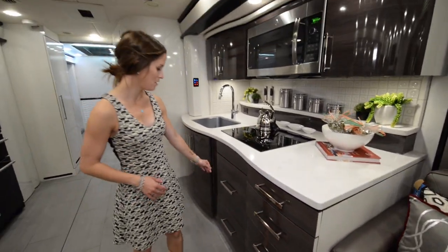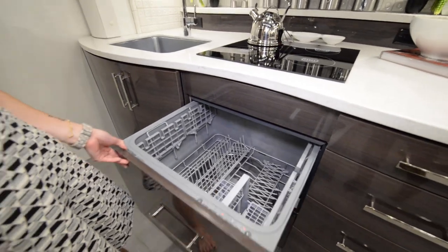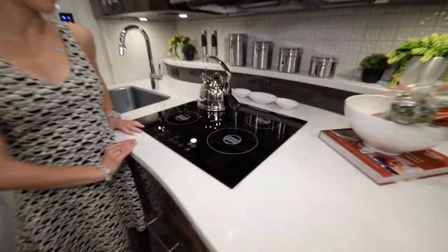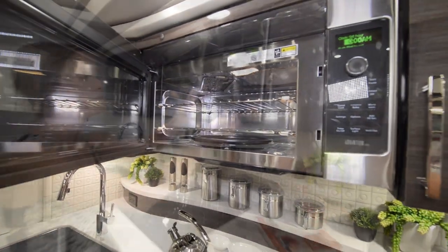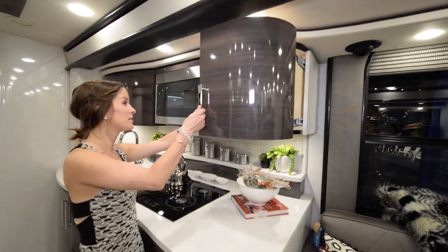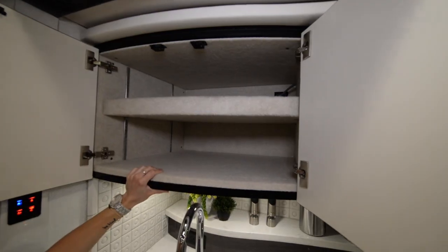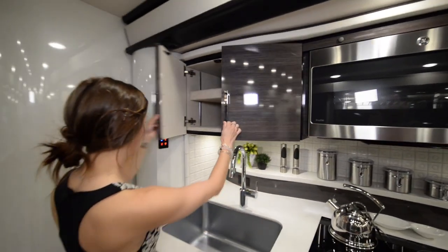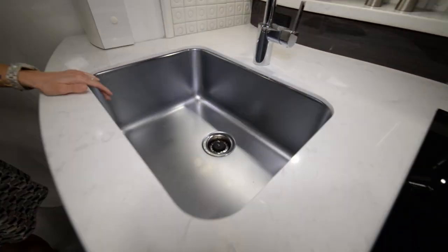You have a ton of drawers on this side. Right next to those is the dishwasher. Right above the dishwasher is your four-burner stove top and then your full convection microwave oven. More storage to the right — this just pulls out. Even more storage to the left, and the cool feature is that this is padded on the inside for dishes and plates. The sink is really deep which is nice.